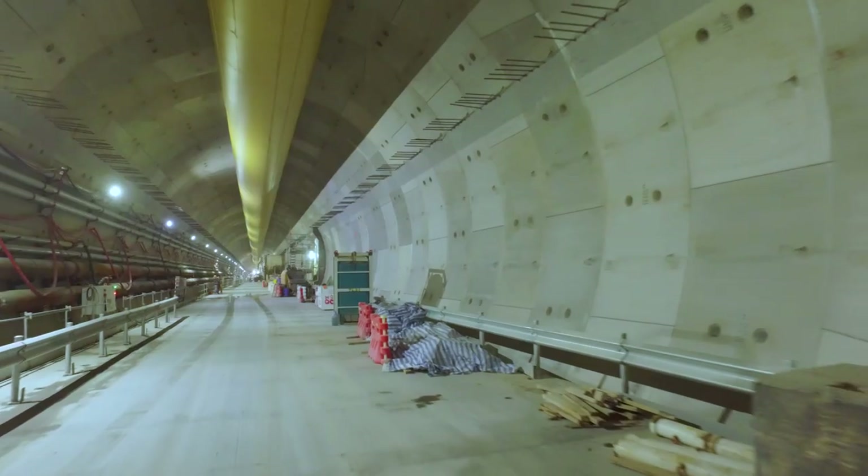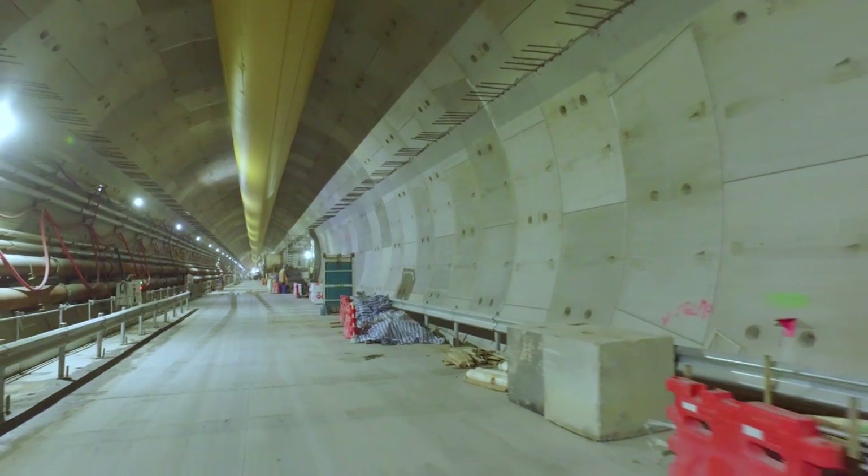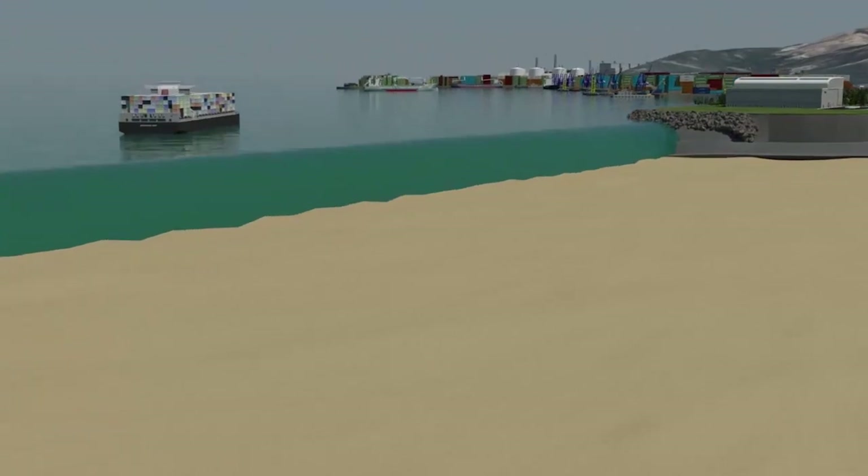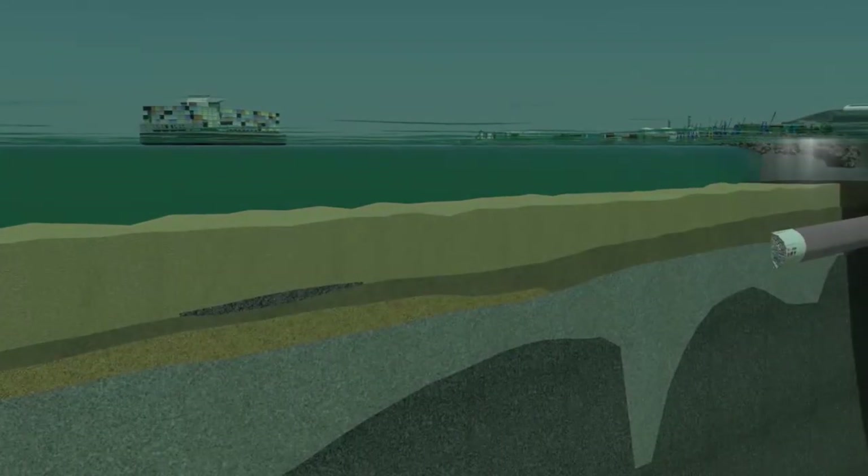Each tunnel has two sections. The first section is around 630 meters long and 17.6 meters in diameter. For this section we have used the biggest TBM ever built.